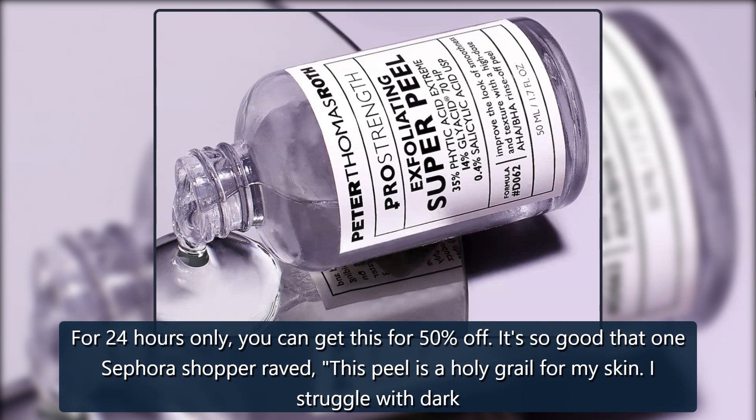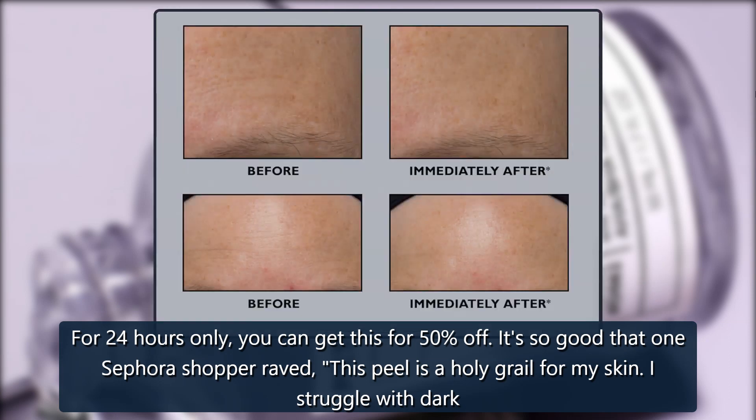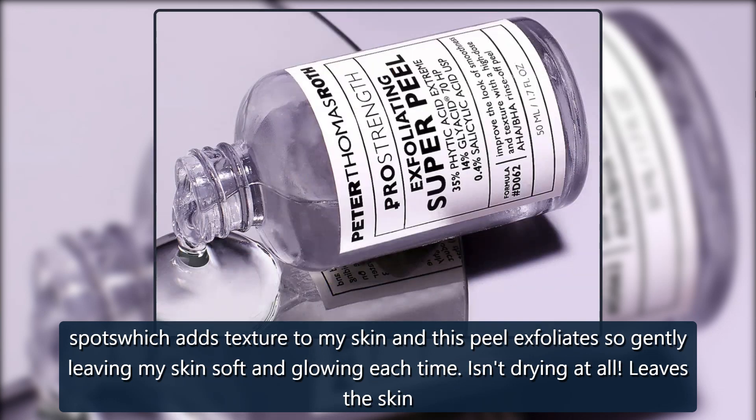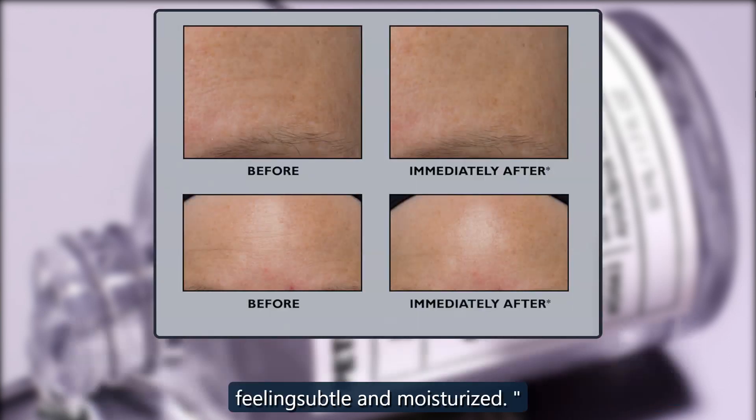It's so good that one Sephora shopper raved: 'This peel is a holy grail for my skin. I struggle with dark spots which adds texture to my skin, and this peel exfoliates so gently leaving my skin soft and glowing each time. Isn't drying at all. Leaves the skin feeling supple and moisturized.'